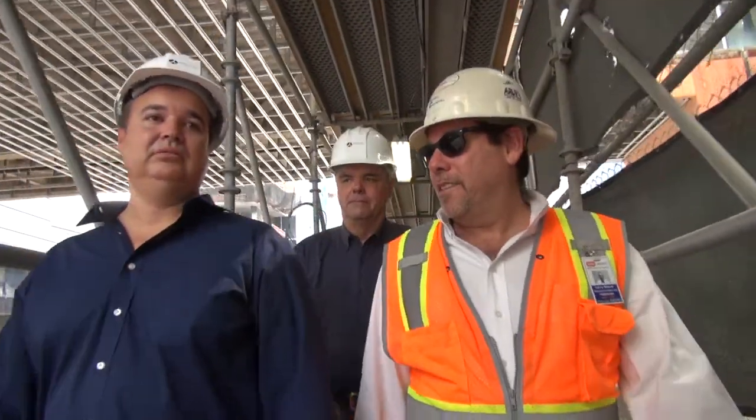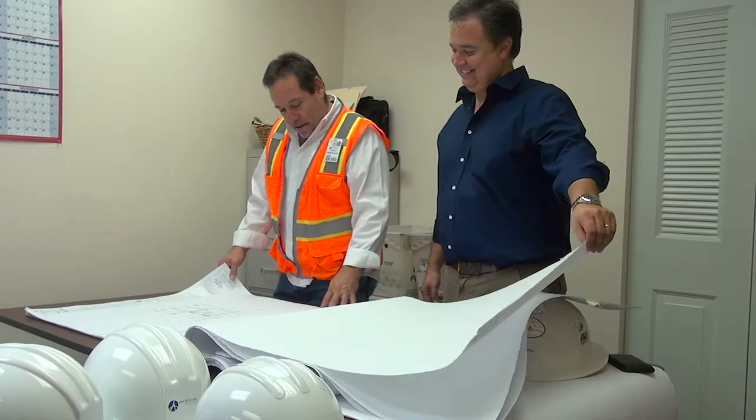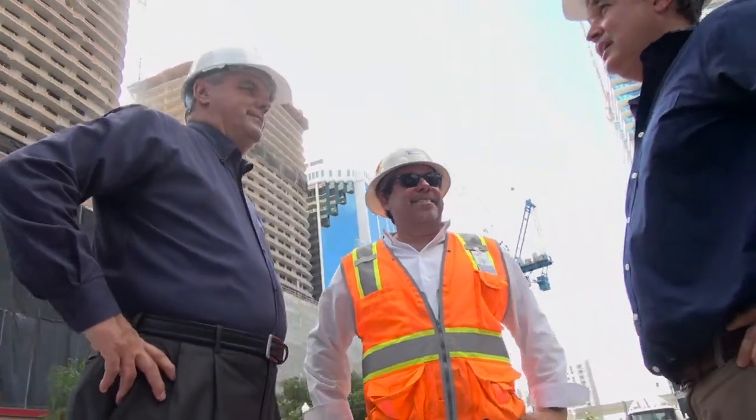Bosch water source heat pumps are the elegant design choice when you need a compact, quiet, comfort unit in an efficient package. We worked with Alex Valdez of JASCO along with Thermal Concepts, the mechanical contractor, to get the right combination of price, efficiency, and footprint for this project at Brickell City Center. JASCO Corp is a leading HVAC manufacturer representing Southeast Florida. We selected Bosch water source heat pumps because it is a global company known worldwide for high quality, efficiency, and innovative products.